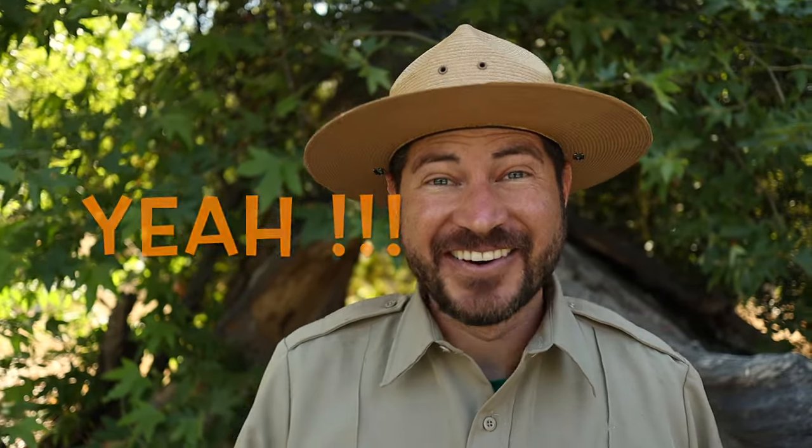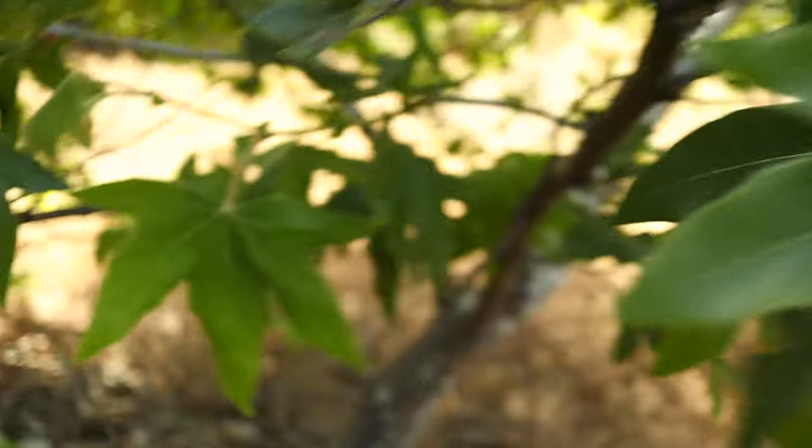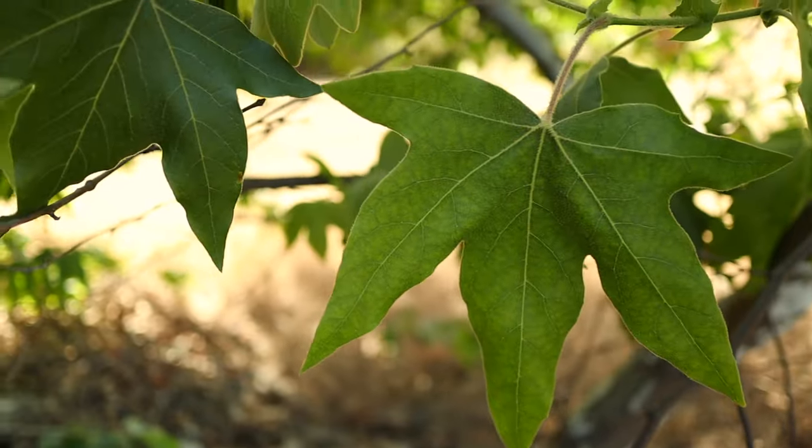Are you ready for your Rangers Act fun fact? Here it is! The sycamore tree has one of the largest leaves in North America. It's nicknamed the ghost tree because of its white bark and spooky shape. Ooooooh!